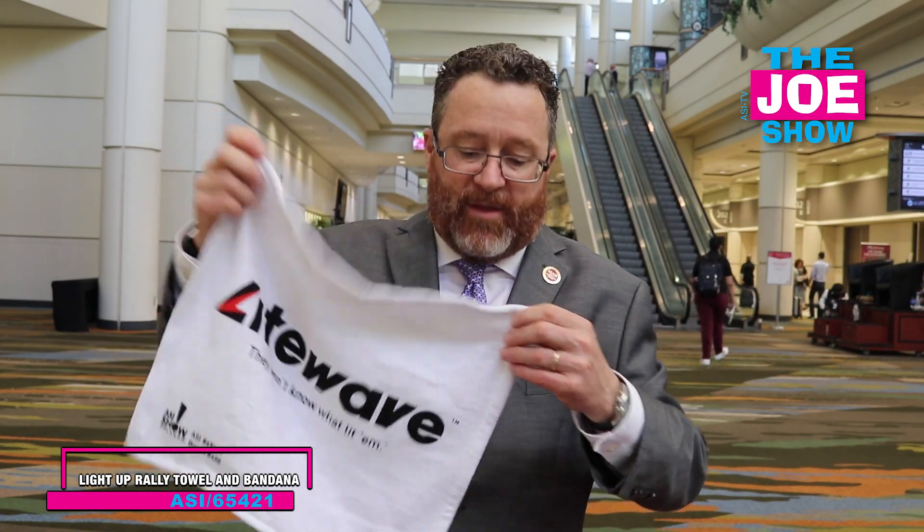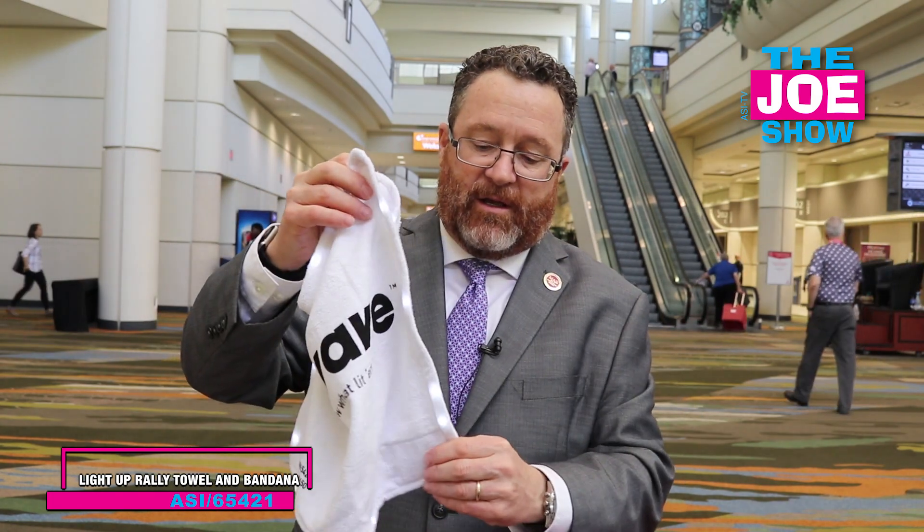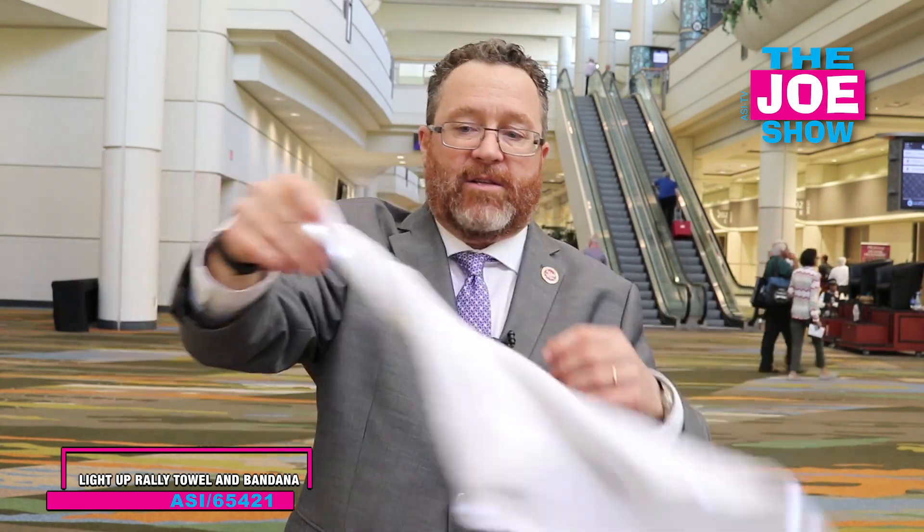This next product is pretty cool. We like rally towels, right? They're great for sports teams and we go to stadiums and wave them around. This one's got a new dimension — check this out, you can barely feel the wires in there. It's got two settings: a blinking setting and a setting that stays on. Not only is this great for the sporting market, it's also great for prom season — imagine the kids out on the dance floor twirling this in the air as they're getting down and boogieing at the prom.